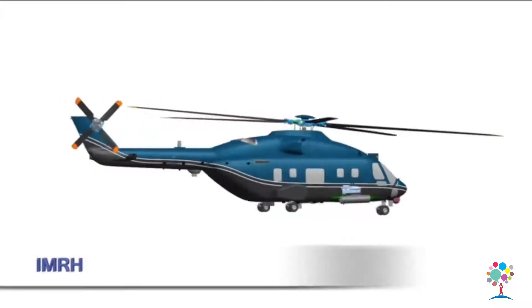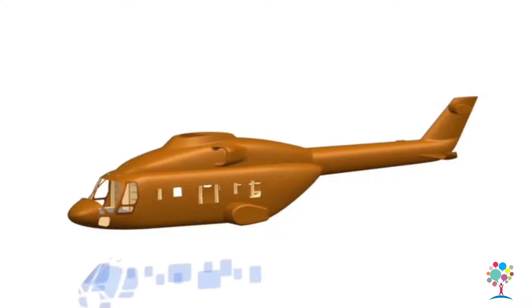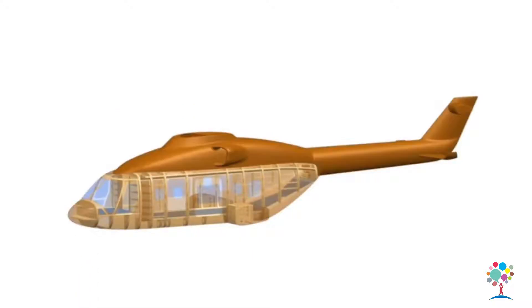The 13 tonne Indian Multi-Role Helicopter IMRH is under preliminary design stage and awaiting project sanction.